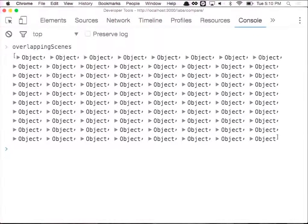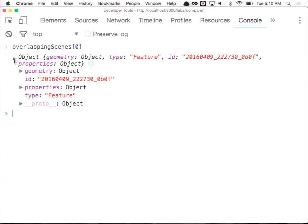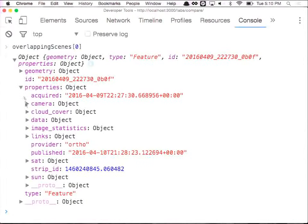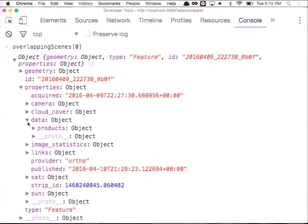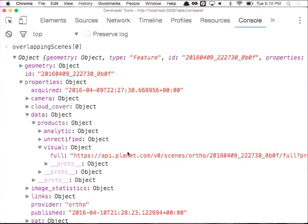These are all the overlapping scenes in our area. Let's take a look at the first one. This is the type of object you'll get back from our API — metadata about each scene, and also links to the GeoTIFF so you can display it right in the browser.